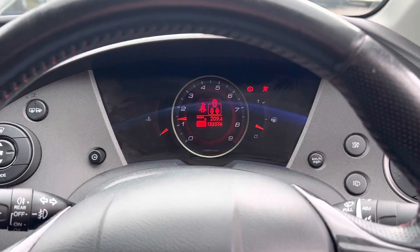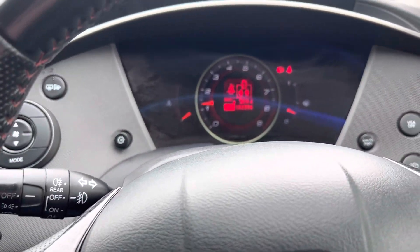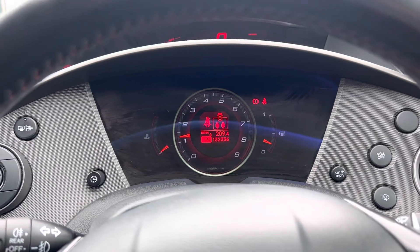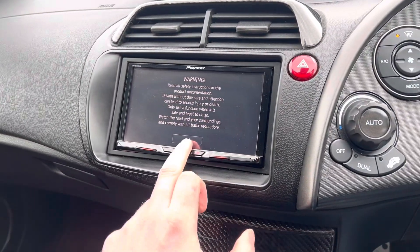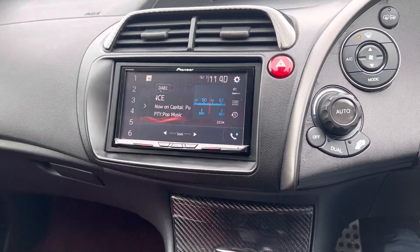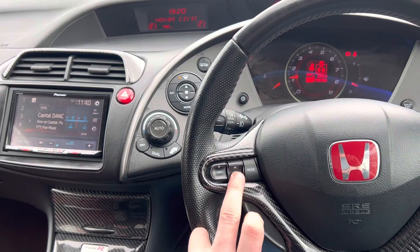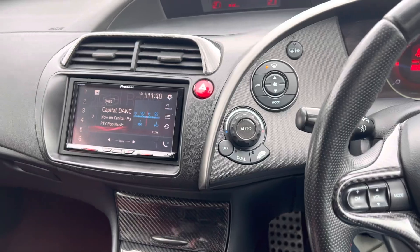As you can see, there are no nasty warning lights on the dashboard. The mileage reads 132,336 miles on the clock. It's got a nice aftermarket Pioneer head unit which gives it AV radio, and the great thing is it still works with the multi-function steering wheel — a lot of people have these wired in and don't wire them properly, but this one works correctly.